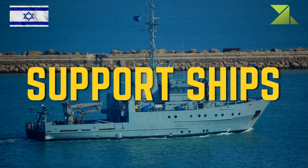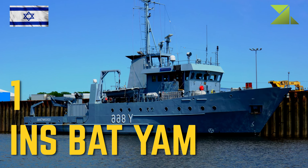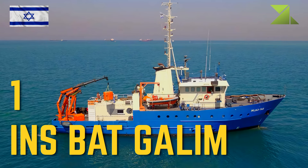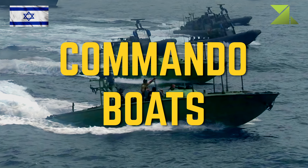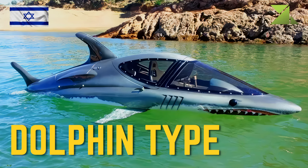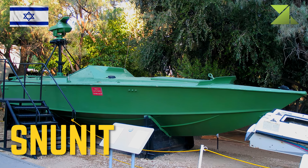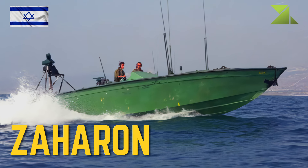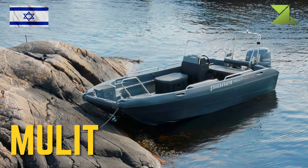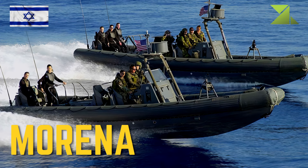Support ships: 1 INS Bat Yam; 1 INS Bat Galim. Commando boats: 6 Commando Boats; 6 Dolphin-type Underwater Craft; 7 Snunit Boats; 7 Zaharon Boats; 2 Estes; 1 Sta Marina Rigid Hull Inflatable Boats.